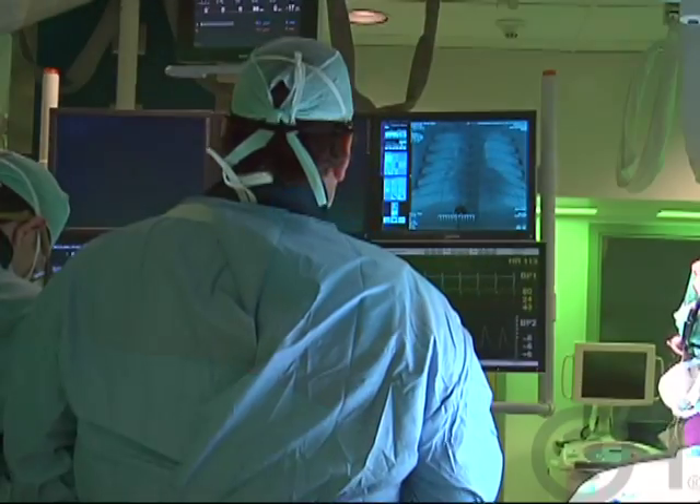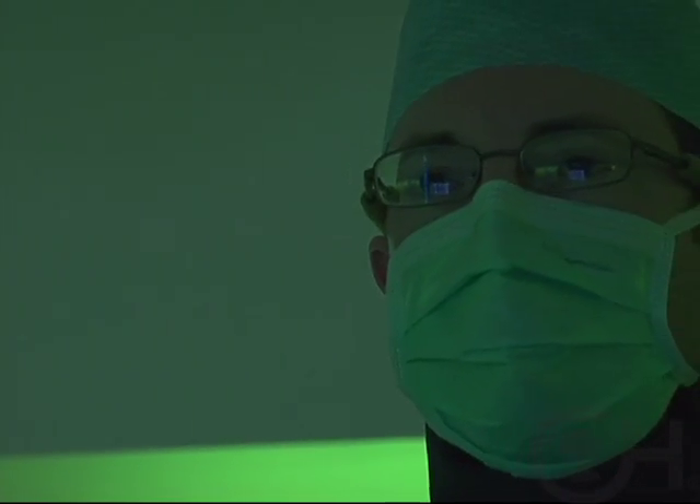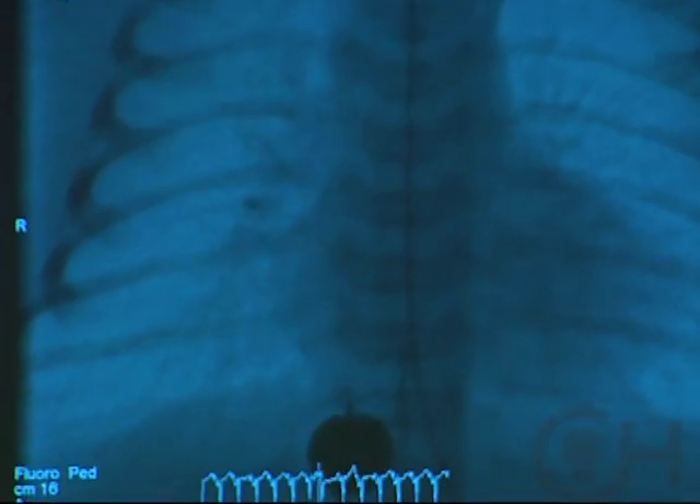That allows the blue and the red blood to mix and the kids get much pinker. It was this need for which balloon septostomy was developed — here at the Children's Hospital by William Rashkind — and it was the first interventional cath procedure for children, which has led to the whole field of interventional cardiac catheterization today.